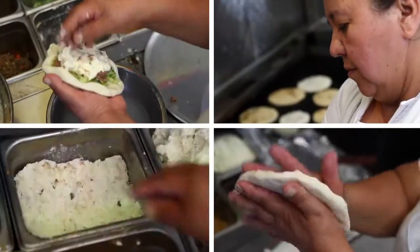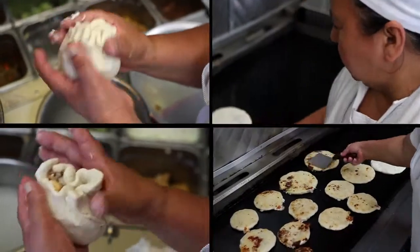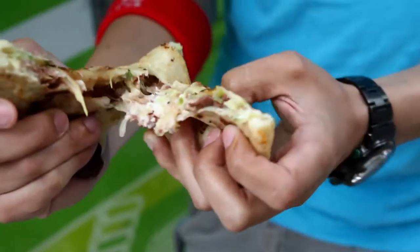This package comes with your choice of one or four pupusas, served with cassava root fries and pickled slaw. Look at all them goodies. Yummy!